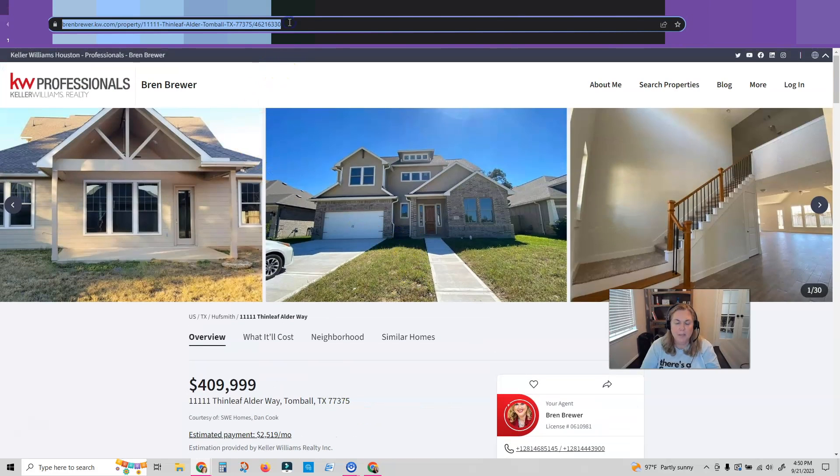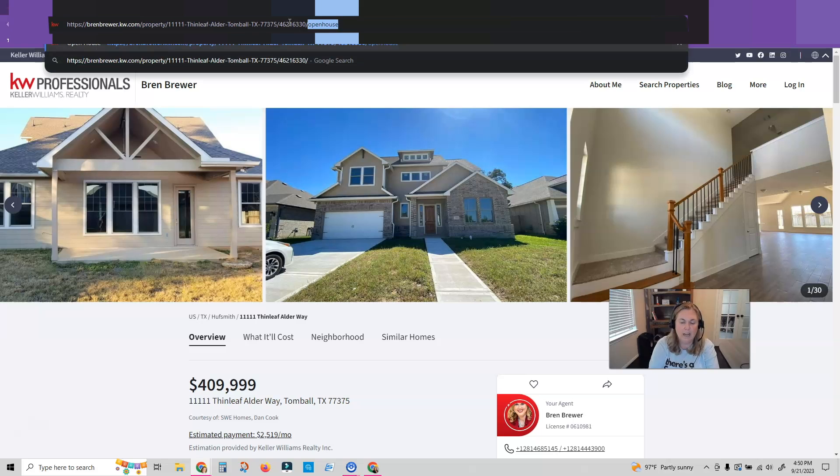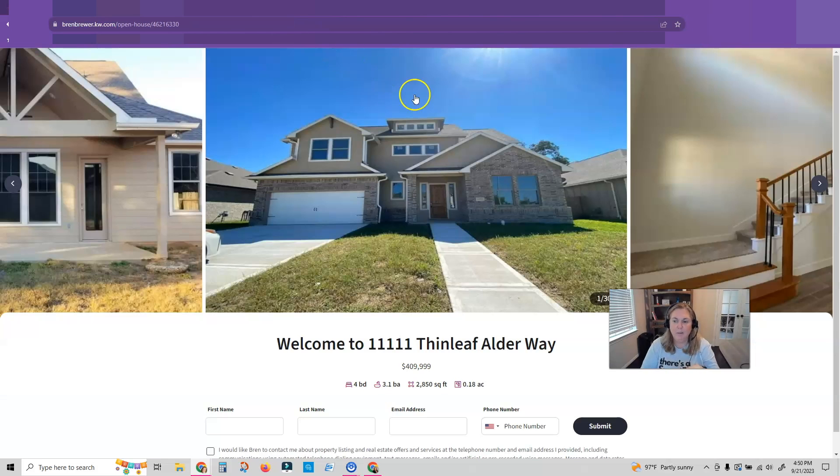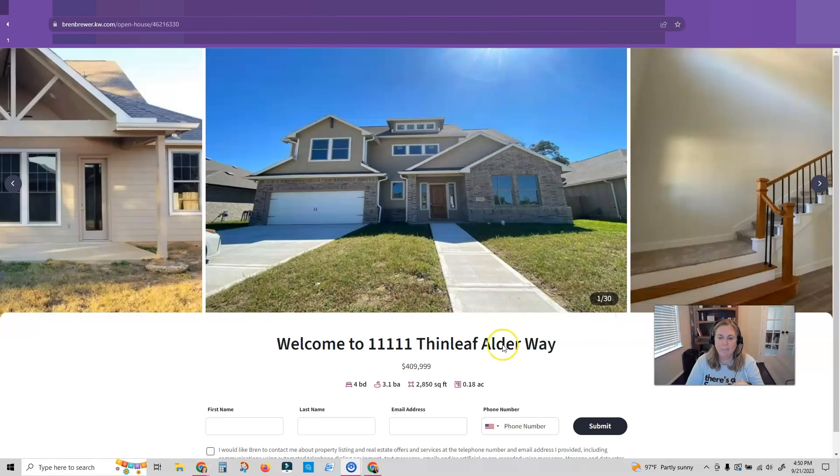You're going to go back up into that URL bar, type forward slash open house, and press enter. Once you do that, this beautiful open house sign-in sheet pops up, and you can use this at your next open house to collect attendee information when they walk in. This information that you collect is going to feed straight into your Command contacts. They're going to show up as a lead, and you can start these contacts automatically with a trigger on the open house smart plan, or you could use the lead routing settings in Command settings.